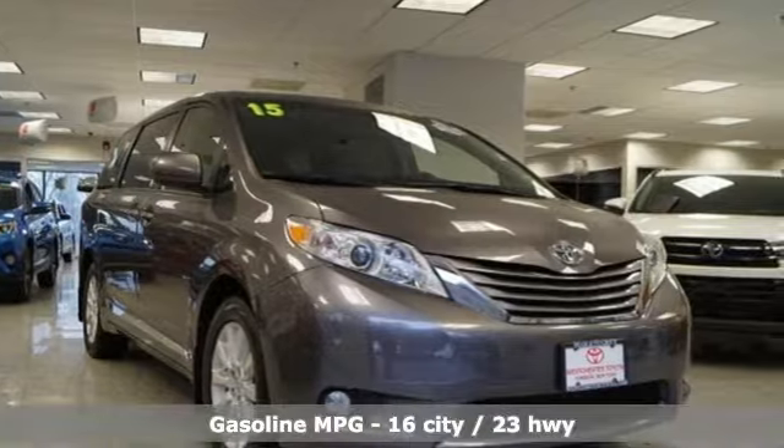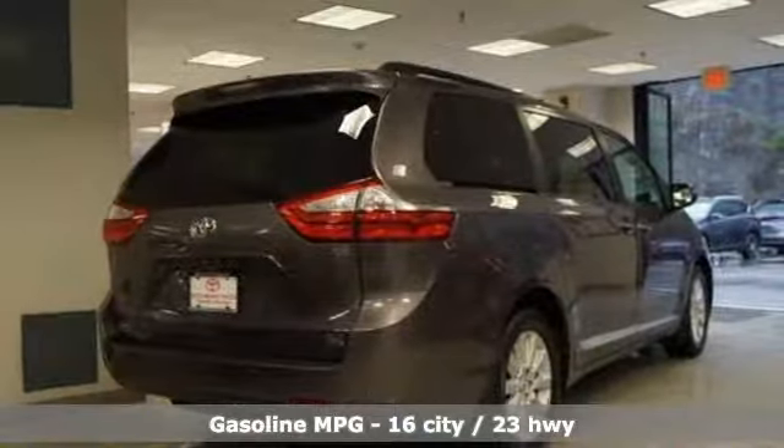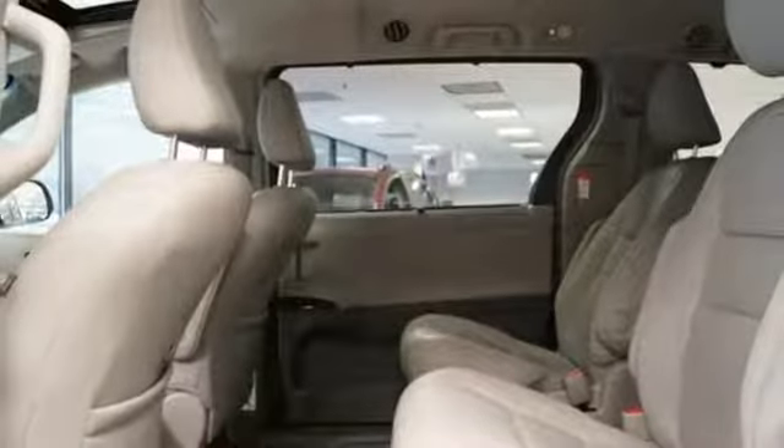Streaming audio, wireless phone connectivity, front heated leather bucket seats, auto dimming rear view mirror, push button start, dual zone climate control.